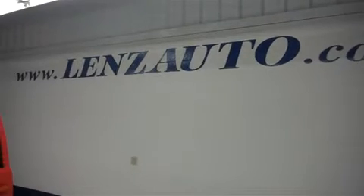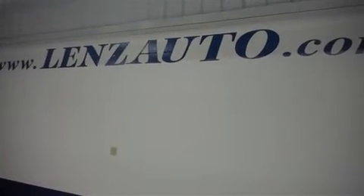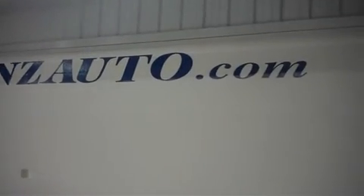For all 400 trucks and more pictures of this 2010 Chevrolet 1500, please go to www.LenzAuto.com.